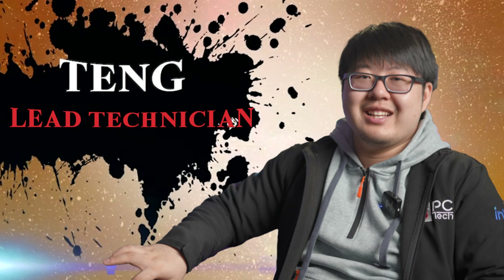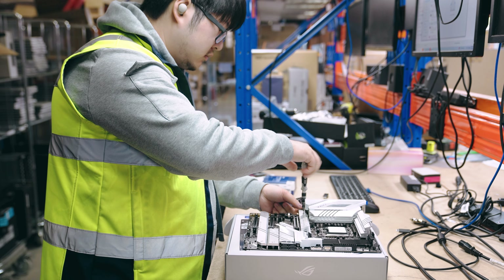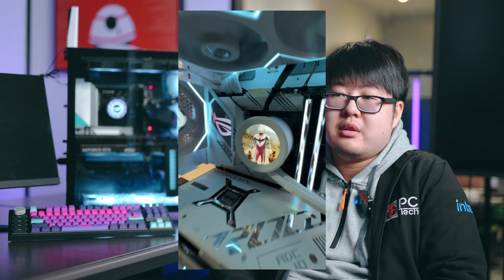Hey, my name is Tien. I'm a technician working at BPC, and my main job at the back is just to assemble PCs, doing some service requests, doing custom builds, and fix PCs when they break down.